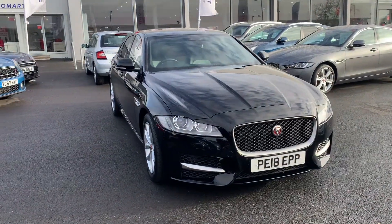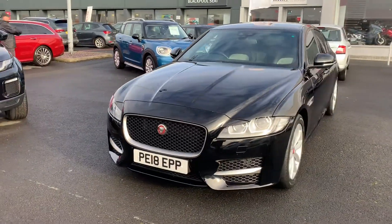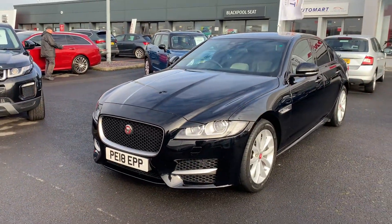Hi, it's Aiden here at Blackpool Automart. I'm showing you around this Jaguar XF, W1 stock. This is the R Sport model, finished off in metallic black.